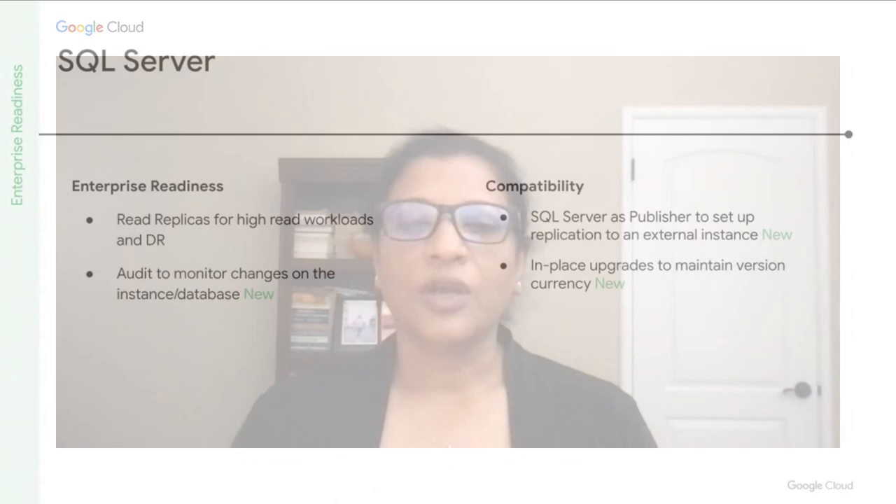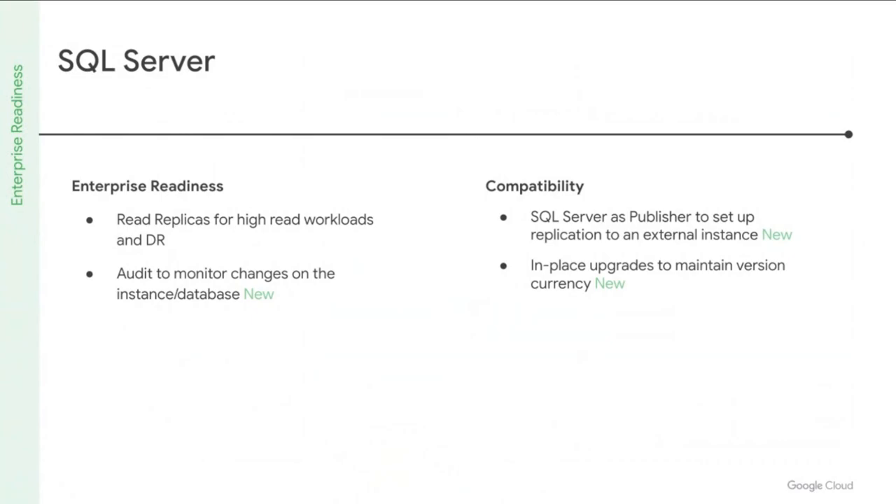With SQL Server, you can create read replicas where your read workload is, either in the same region as your primary instance or a different region or both. We've also made it easier to replicate SQL Server data to an external instance with the recently launched SQL Server as a Publisher feature. With transactional replication, SQL Server as a Publisher gives you the flexibility to use standard edition to replicate data to external environments. A new addition is database auditing, which allows you to monitor database changes like data inserts and table deletions. SQL Server also now offers in-place major version upgrades and edition upgrades.